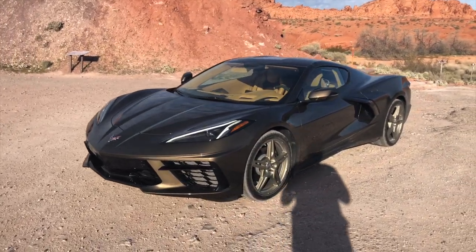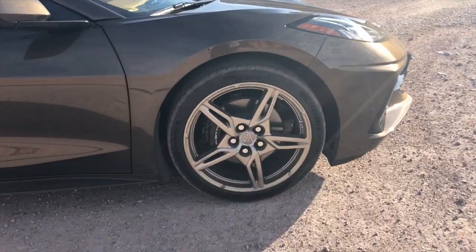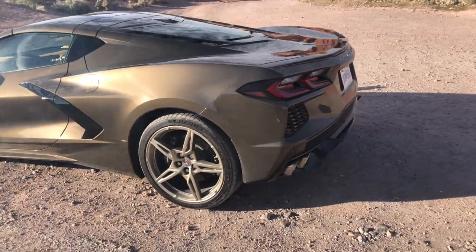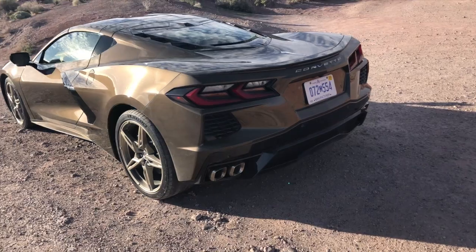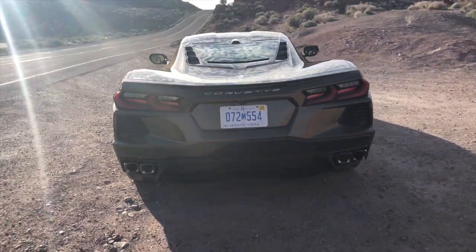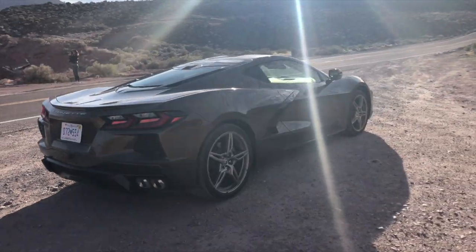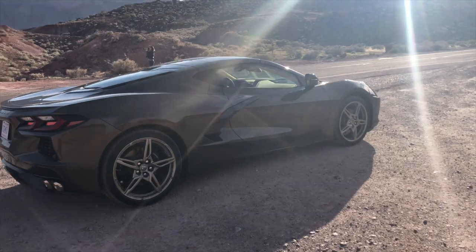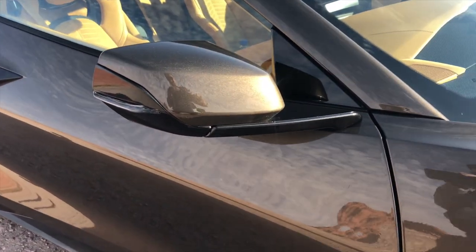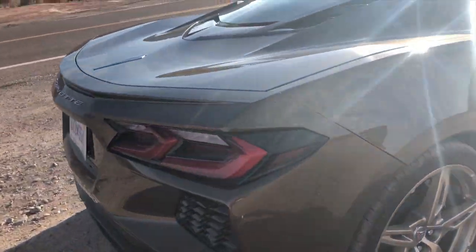This is what the C8 Corvette looks like without the Z51 package. Notice that it wears 19-inch 5-spoke wheels rather than some of the more intricate options on the Z51, and it also loses the rear wing. Honestly, this might be the better spec of the two. You can get the rear wing with the Z51 package, or as an $1,100 add-on on top of the non-Z51, but it only comes in a few colors. This model also wears a Zeus Bronze Metallic paint job, which is new on the C8 and might be one of our favorite colors of all of them.